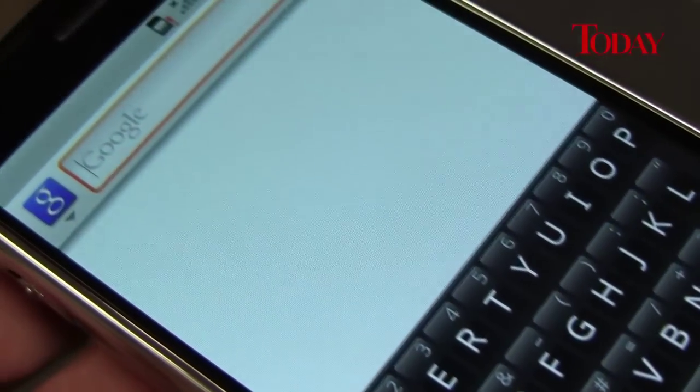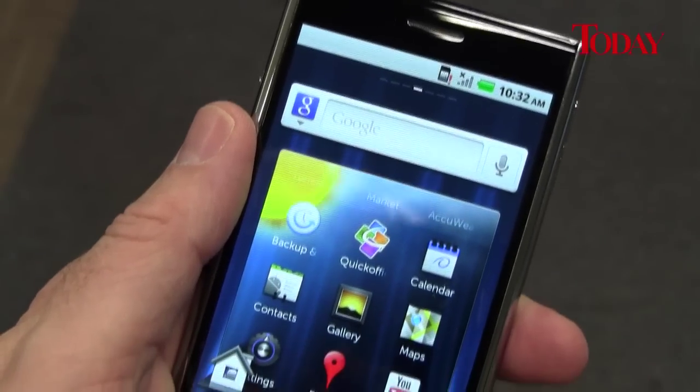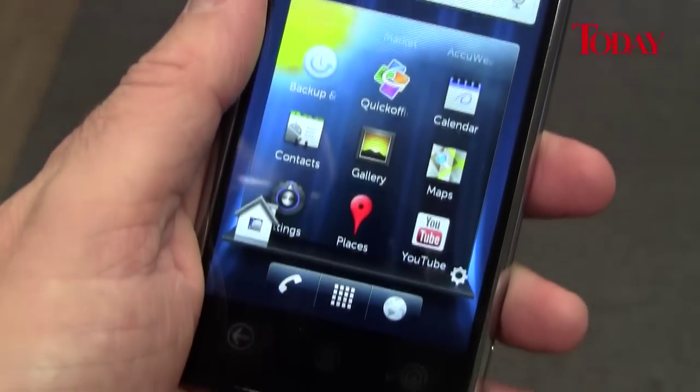The AMOLED technology 4.1-inch display makes viewing content on this phone a joy, with vibrant colours and clarity.